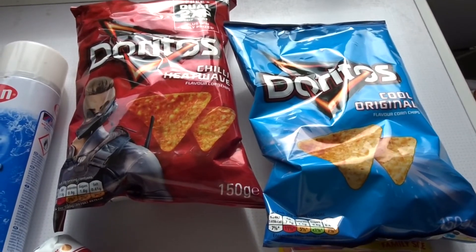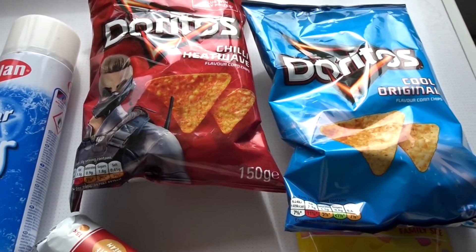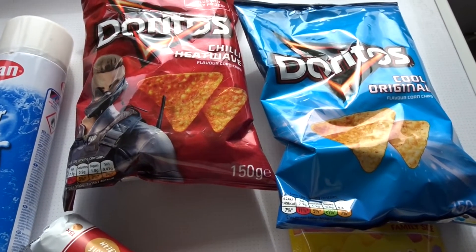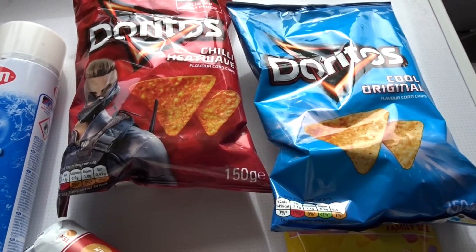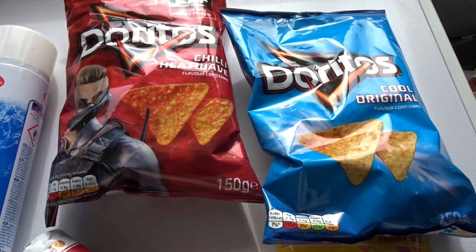Hello, welcome back to my channel. These are my best bargains of the week — a few things I found just locally. Some were in my local convenient co-op, some were in my local garage which is Alondas, and one thing was even in my local pharmacy.